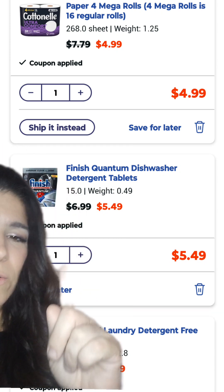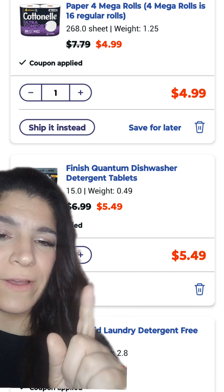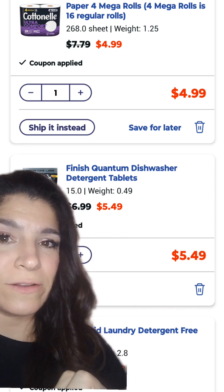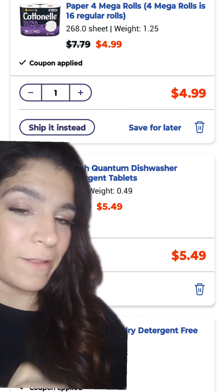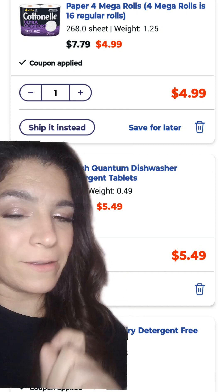Then we picked up one of these Finish Quantum dishwasher tabs for $5.49 and clipped the $2 digital. And then we picked up this Cottonelle toilet tissue on sale for $4.99 and clipped the $1 digital.